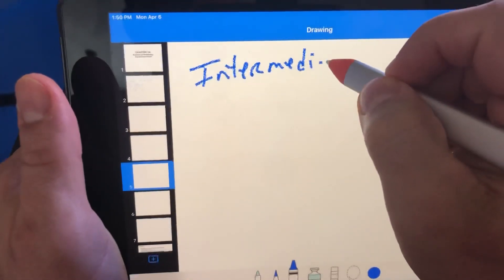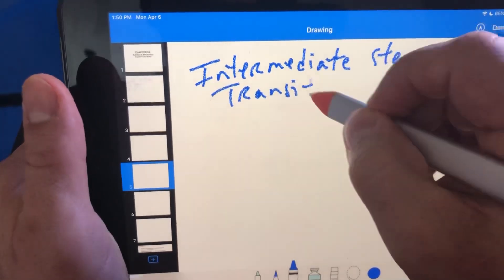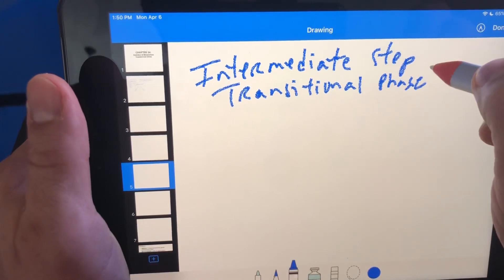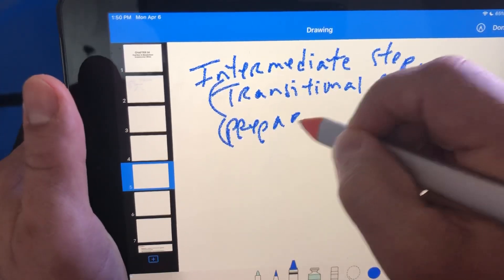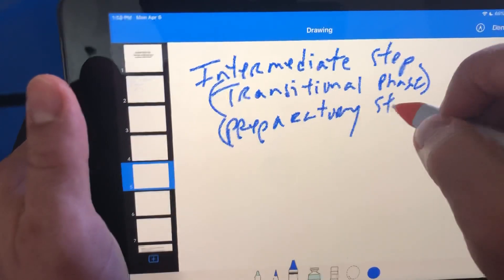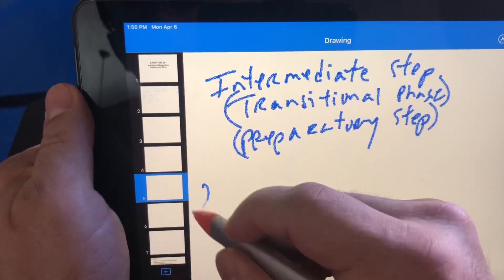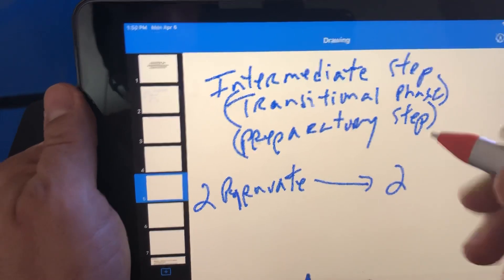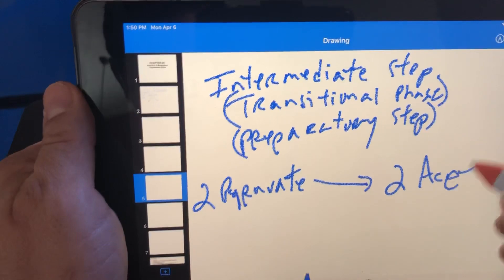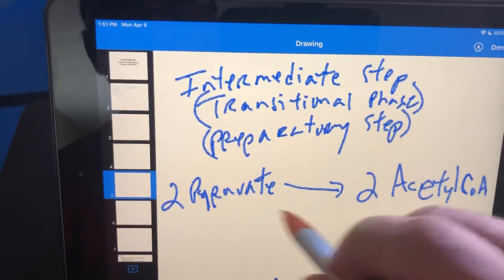We have something called the intermediate step — also called the transitional phase or the preparatory step. These are all different names for it. In the intermediate step, we're taking the two pyruvates and converting them to 2 acetyl-CoAs.